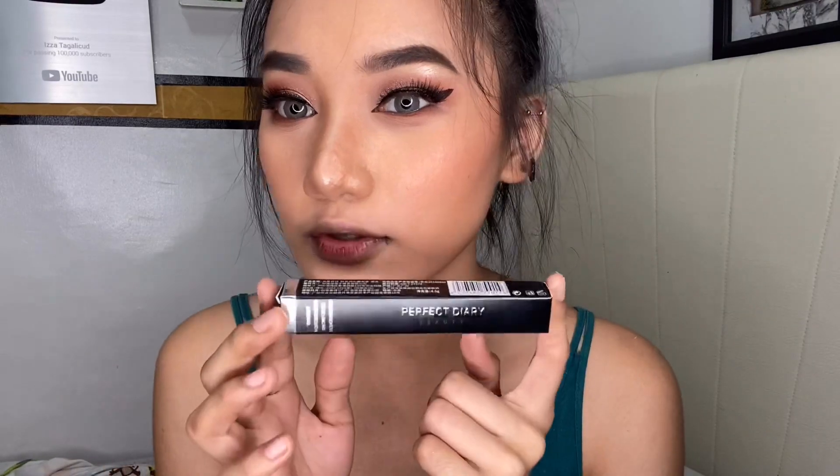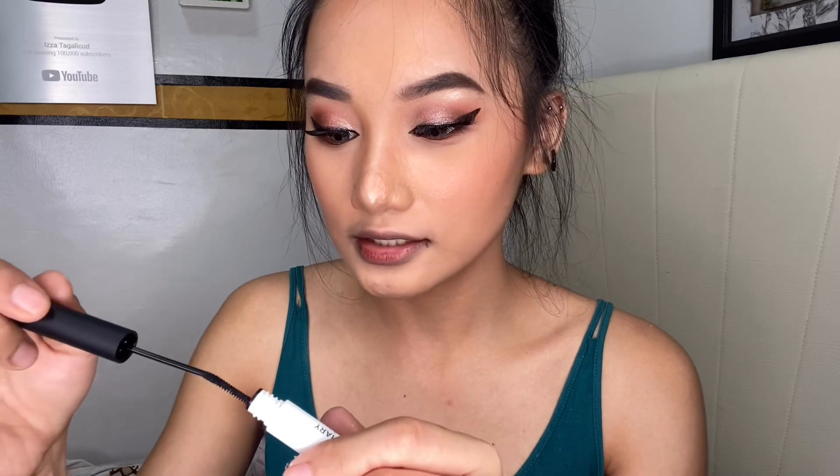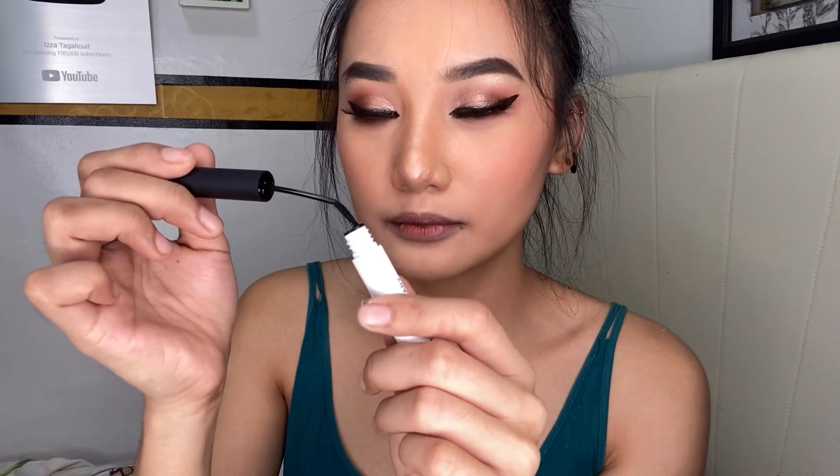Nakapaglagay na ko ng false lashes. And pag ma-mascara naman ako, lalagan ko ng mascara yung lower lash ko. And gagamitin ko itong galing sa Perfect Diary — nagustuhan ko din itong mascara na ito, kaya ito yung gagamitin ko ngayon. Sobrang nagustuhan ko talaga ito, guys. Tapos nabe-bend pa yung brush nya.